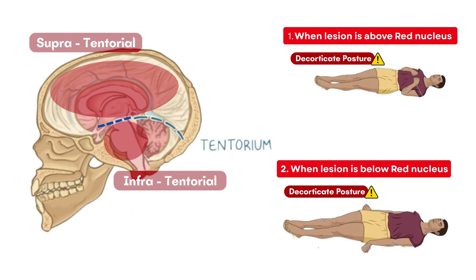In summary, decorticate posturing suggests supratentorial lesions and may have a relatively better outcome. Decerebrate posturing happens in infratentorial lesions and reflects brainstem involvement, especially below the red nucleus, and is more severe. So just by looking at the posture presentation in the patient, you can have an idea of where the lesion is present in the brain and what might be the prognosis.